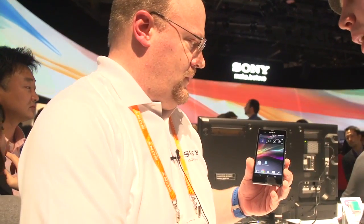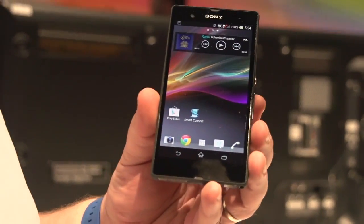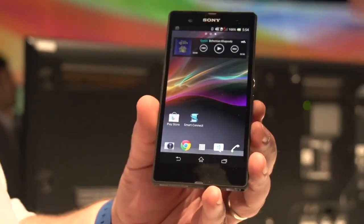What operating system is it running? Android, of course. 4.2 or? I know it's 4.1... 4.2. Of course we can jump on there.